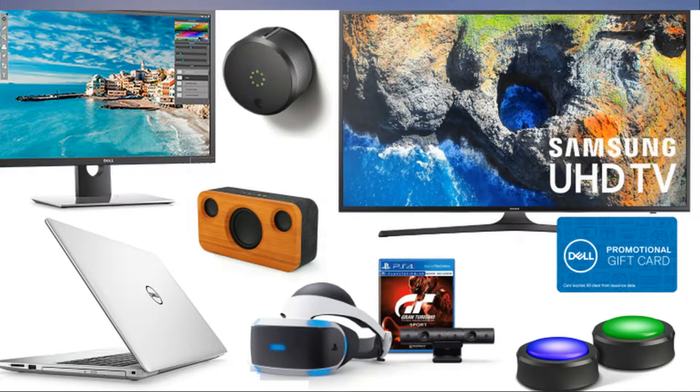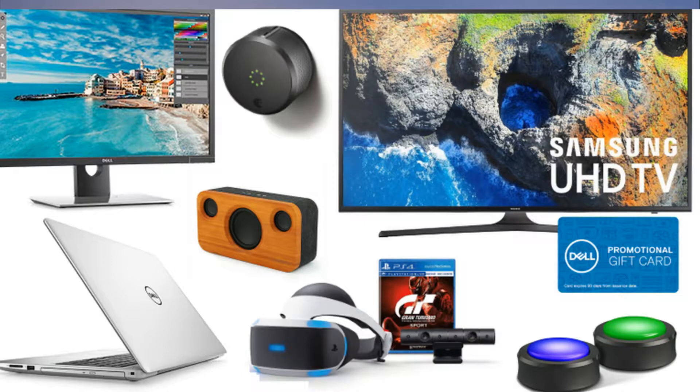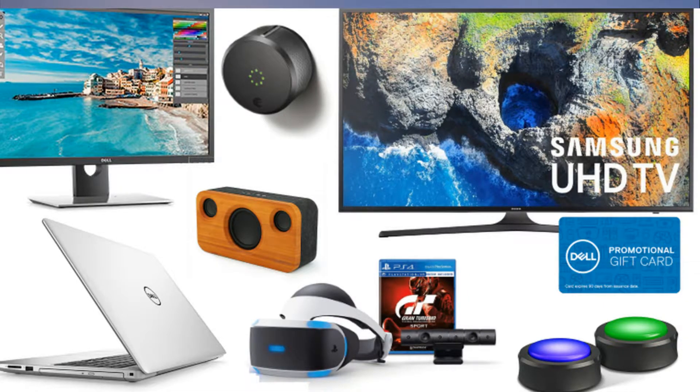Today only: Wisdom Panel 3.0 Breed Identification DNA Test Kit: $50.99 at Amazon, list price $79.99. More of the best deals from tech bargains: Dell Inspiron 15 7000, Intel Core i7-7500U, 15.6-inch 1080p laptop with 1TB HDD: $599.99 at Dell, list price $909.99. Dell Inspiron 15 5000, Core i5-7200U, 15.6-inch Windows 10 Pro laptop with 256GB SSD: $499.99 at Dell, list price $759.99.